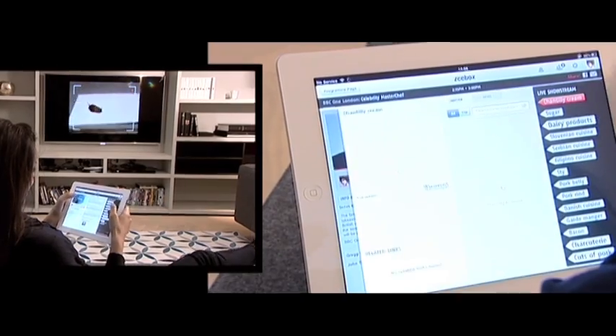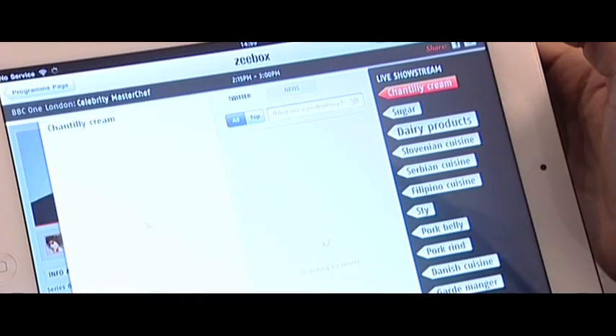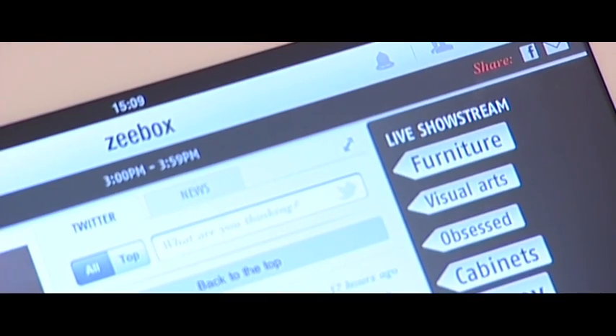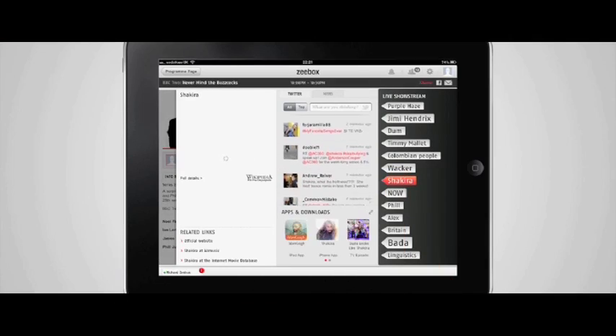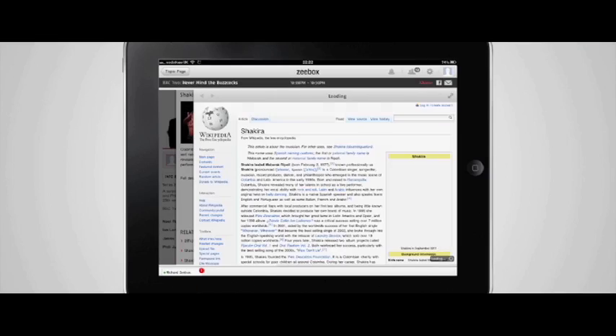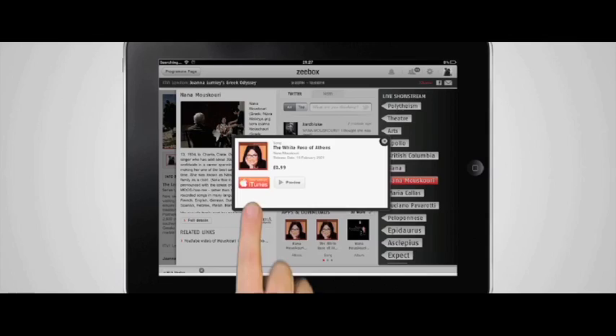When you watch TV you're always looking for more information — at ZBox we take care of all of that for you. These little tags, we call them Z tags, tick down second by second while you're watching TV. Just click on it and you get tweets around that subject, Wikipedia information, apps, downloads, and songs.